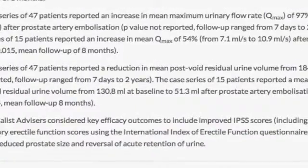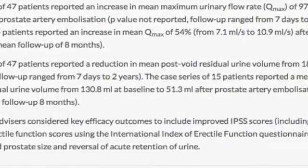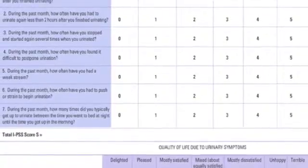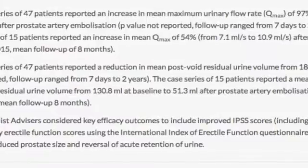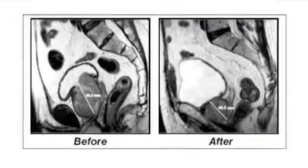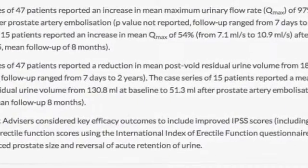The specialist advisors considered key efficacy outcomes to include improved IPSS scores including quality of life, satisfactory erectile function scores using the International Index of Erectile Function Questionnaire, improved voiding, reduced prostate size, and reversal of acute retention of urine.